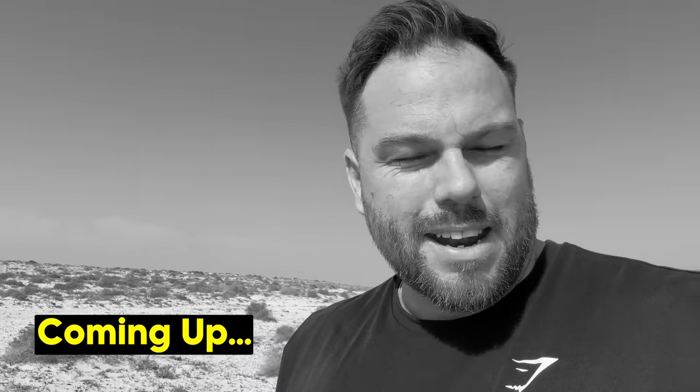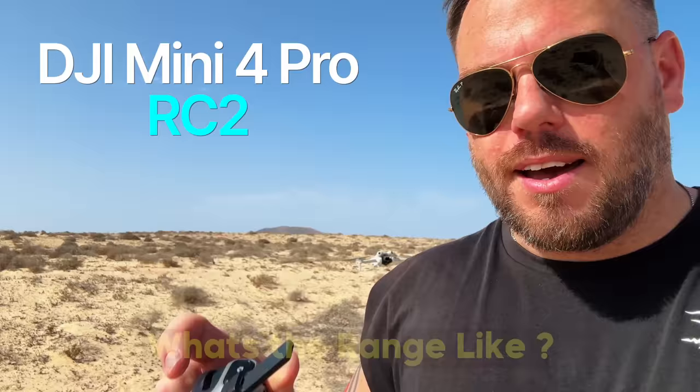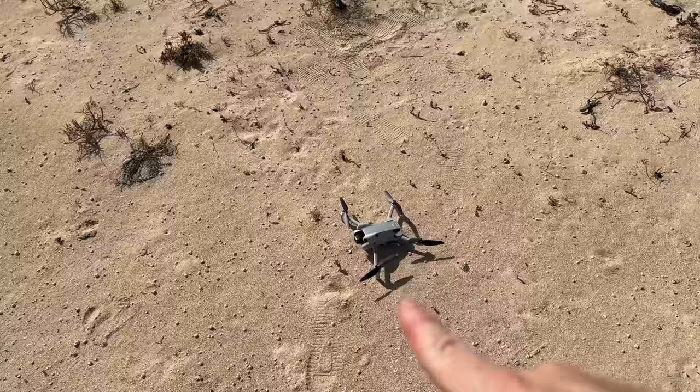It's breaking up a lot now so I think this is probably going to be its end. It's really, really struggling now. Loads of you guys ask me all the time: what is the range like on the DJI Mini 4 Pro with the RC2? Is it actually any better than the DJI RC? Is it all just marketing? Let's find out.